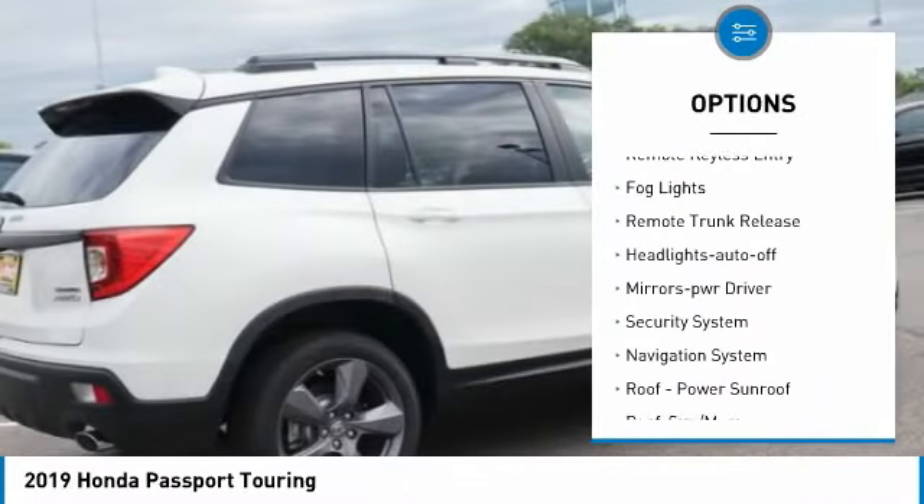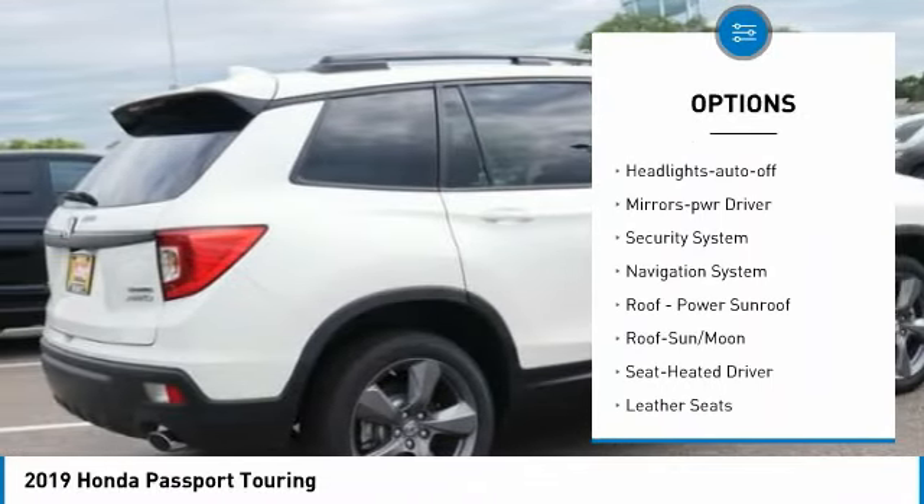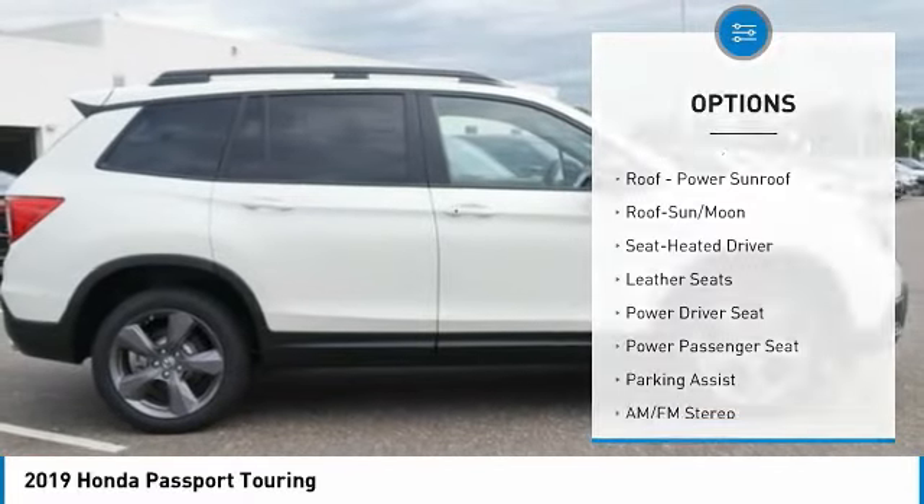Traction control, daytime running lights, remote keyless entry, fog lights, remote trunk release.